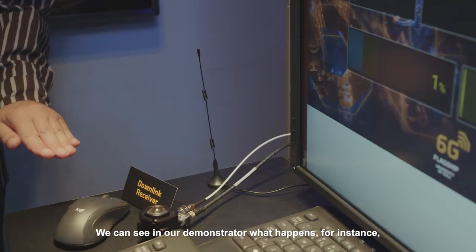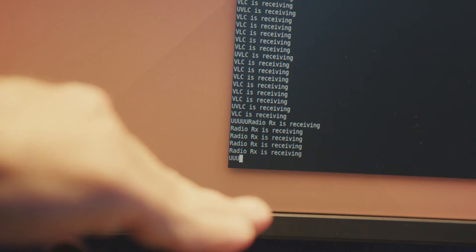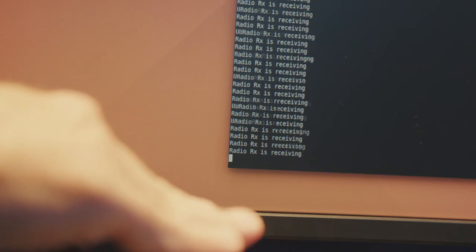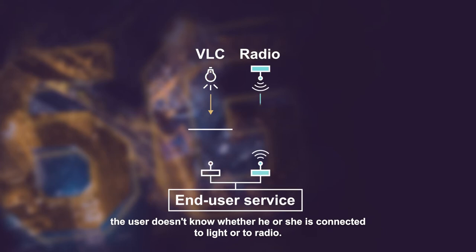We can see in our demonstration what happens if we interrupt the beam of light — the system will automatically switch to radio. We can see that the video is smoothly going from A to B and the user doesn't know whether he or she is connected to light or to radio.